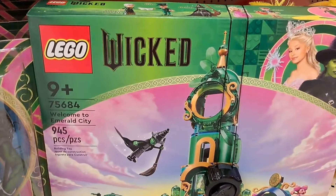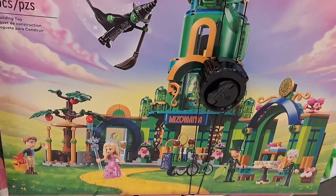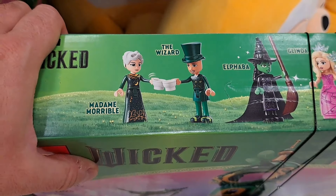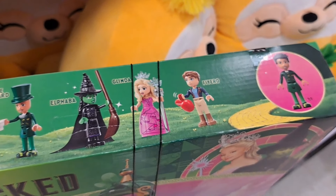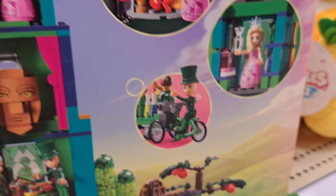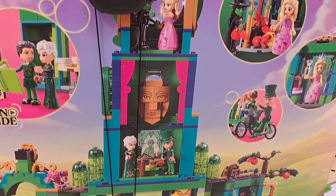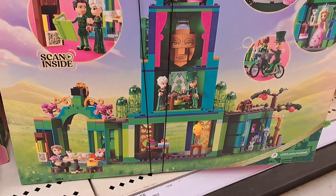Let's check out some of the Lego sets. We got this big one here — Welcome to Emerald City. So much stuff in this set. Comes with minifigures: Madame Marble, the Wizard, Elphaba, Glinda, and Fierro. Look at all this stuff you can do. Lots of detail on the back of the castle — the Emerald City. Super cool.